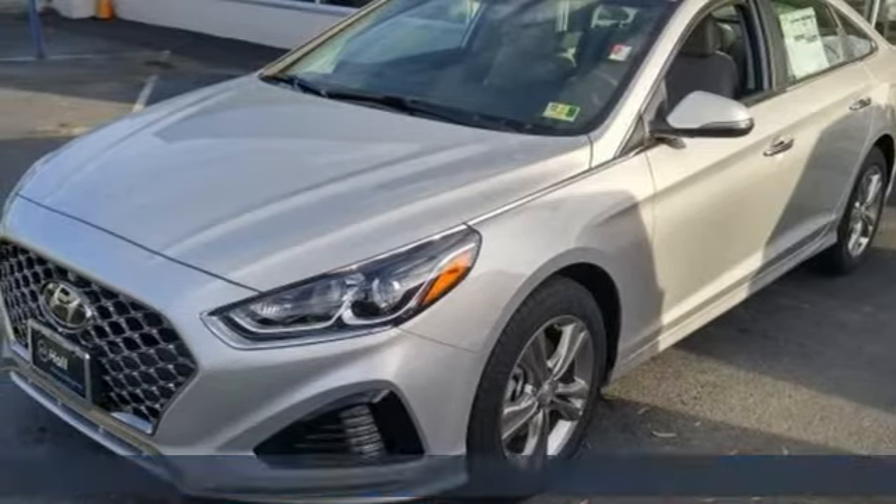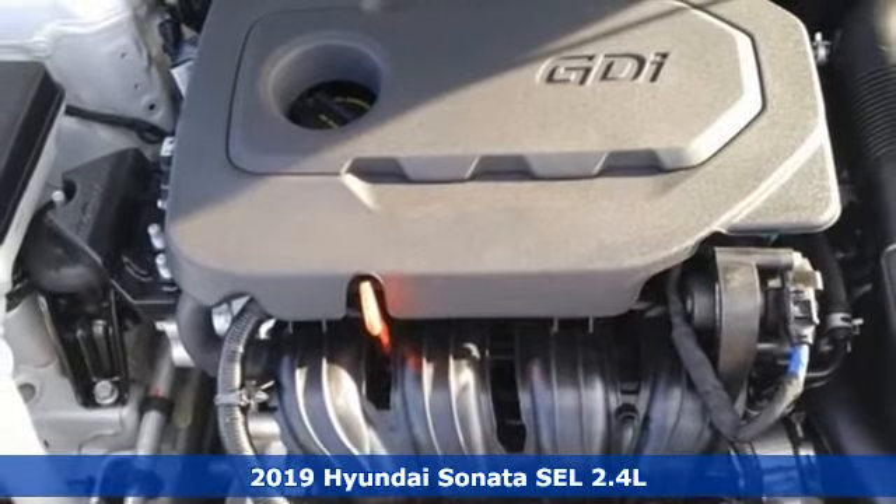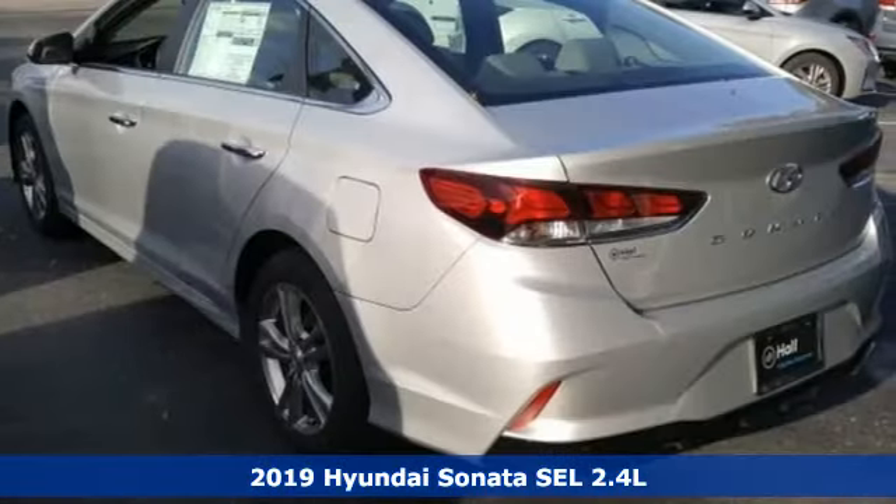Here's a new 2019 Hyundai Sonata. It's practical in a lot of ways, but most of all it's perfect for practically everyone.